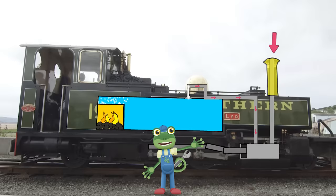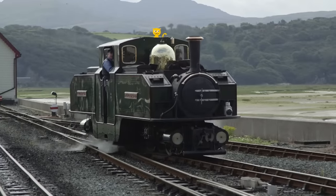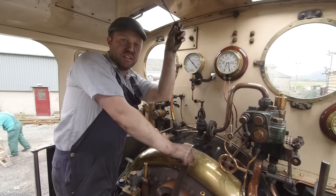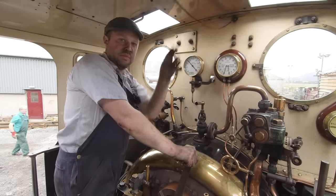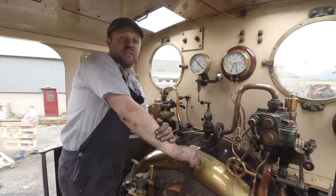This is the chimney, which is where the smoke from the firebox can escape. And most importantly, this is the whistle. The whistle works when I pull this handle, and that means that steam is going up to the whistle and making the sound.